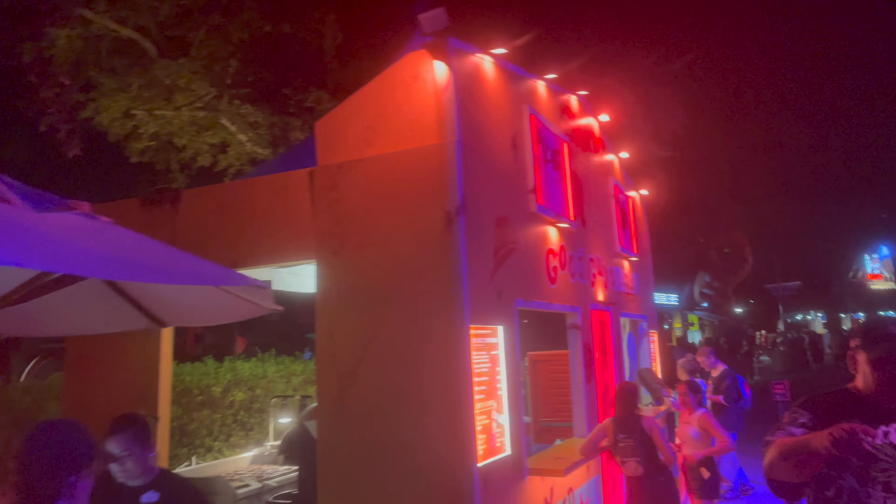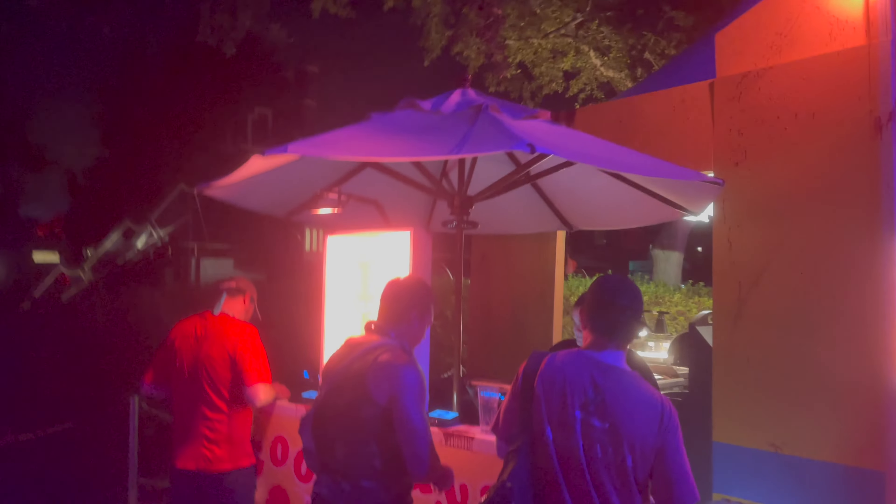We are at the Ducky Petri at Halloween Horror Nights, and we are going to be trying out some delicious burgers.